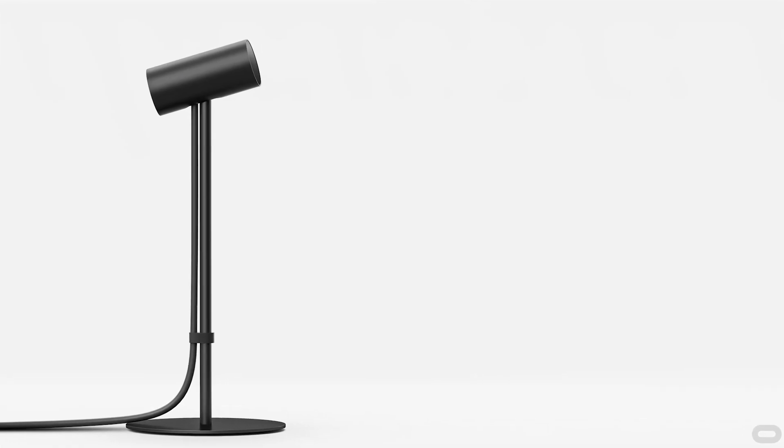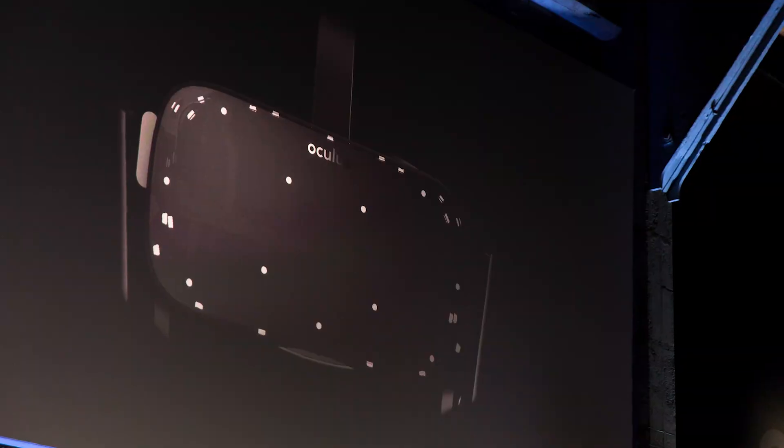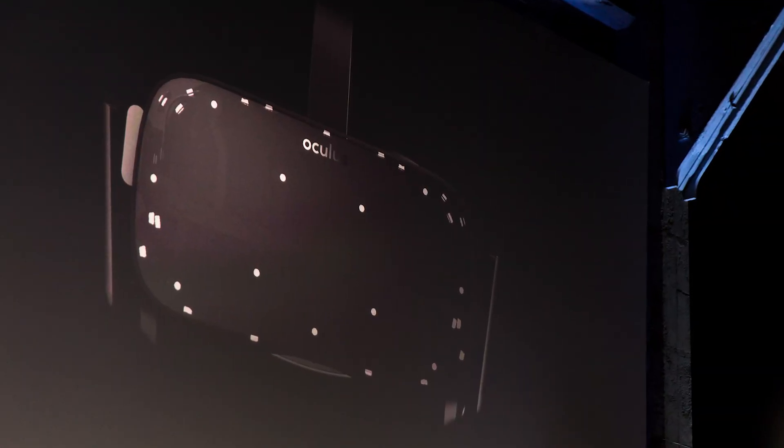The tracking for the headset is done using IR tracking with a camera system called Constellation. The camera now comes built on a stand about one to one-and-a-half feet tall that sits on your desk and has a conical view of the IR LEDs. The LED arrangement looks a little different than the Crescent Bay or DK2. There's also a quarter-inch, 20-thread tripod mount on the bottom if you want to mount it on a standard tripod.